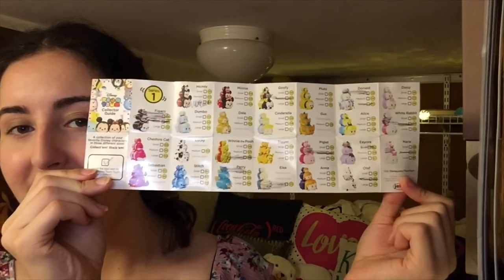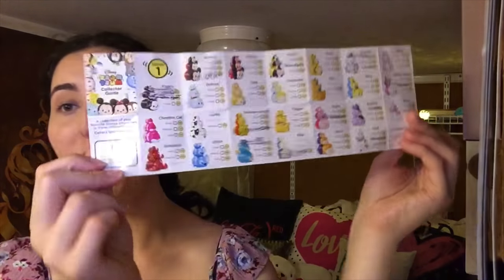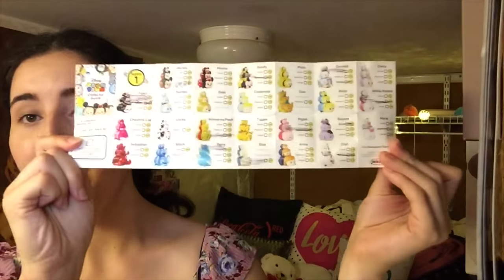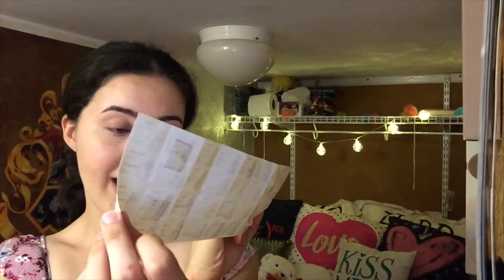We have one more thing to open and it is Zoom Zooms. If you guys don't know what Zoom Zooms are, they are the best. They still have season one at Walmart, which is good because I still need season one. I'm going to open this and show you which ones I have. I have a collector's guide — I have Marie, the white rabbit, a big Mickey, medium Goofy, large Winnie the Pooh, small Perry, and a big Elsa. I just need one more big figure and I'm done with that collection.